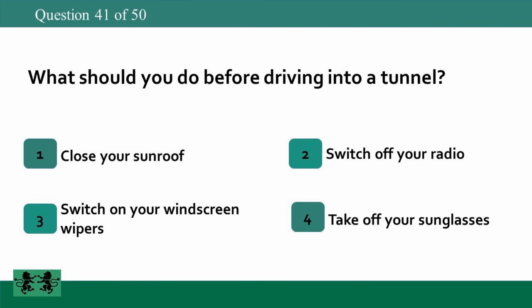What should you do before driving into a tunnel? 1: close your sunroof, 2: switch off your radio, 3: switch on your windscreen wipers, 4: take off your sunglasses. The answer is 4: take off your sunglasses.